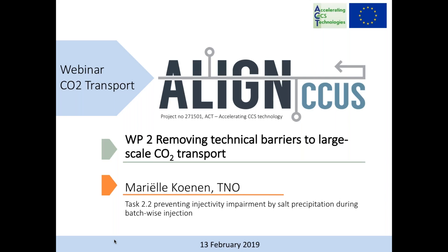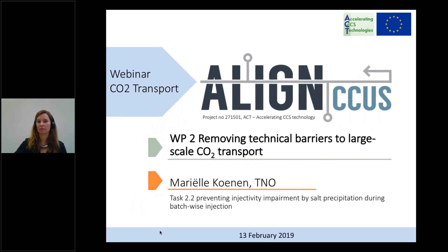Ragnhild hands over to Marielle Koenen from TNO in the Netherlands, whose part of the webinar focuses on the potential constraints on batch-wise injection from a ship into a saline aquifer. By batch-wise, we mean that every injection cycle is followed by a shut-in cycle, related to the intermittent supply of CO2 when it depends on ship transport and direct unloading from a ship.